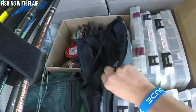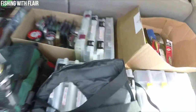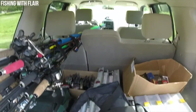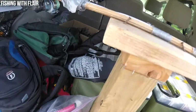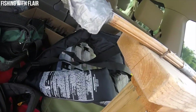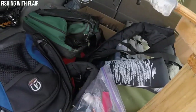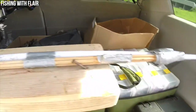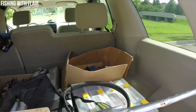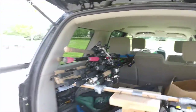I have a box full of line back there - most of it's Vicious, with a couple of random monofilament lines. I also have a bag with a life jacket and an inflatable life jacket, a bag full of pliers, a scale, and another camera bag. I'm a co-angler in this tournament so I just packed a whole bunch of stuff.